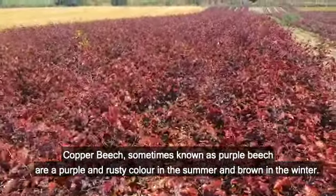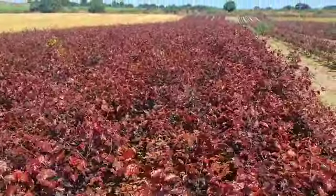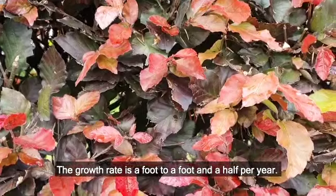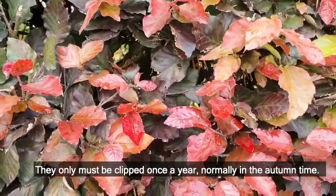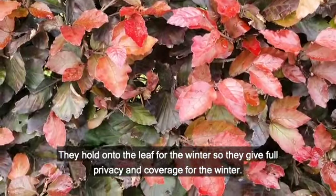Copper beech, sometimes known as purple beech, are a purple and rusty colour in the summer and brown in the winter. The growth rate is a foot to a foot and a half per year, and they only need to be clipped once a year, normally in the autumn time. They hold on to the leaf for the winter, so they give full coverage and privacy throughout the winter.